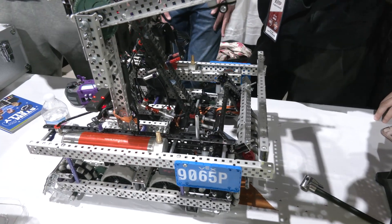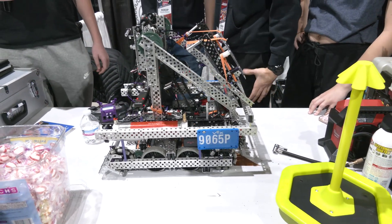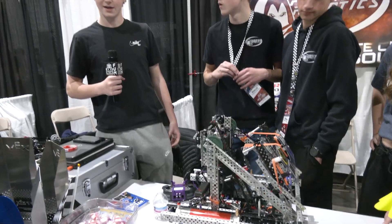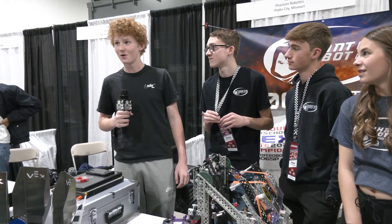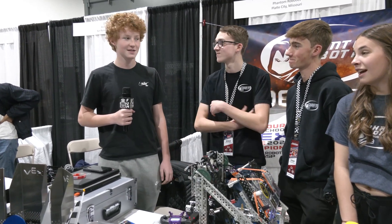You said you were winging your autos — is everything just dead reckoning, or what are you actually doing? I just go over to the practice fields and start coding. For skills autonomous I didn't have one walking into this tournament and I coded it from scratch. Respect for that — it was great.